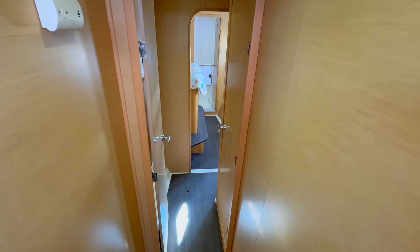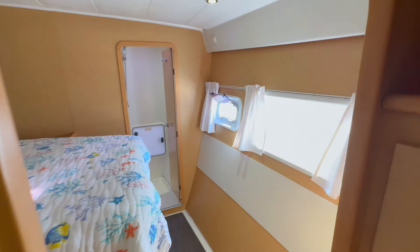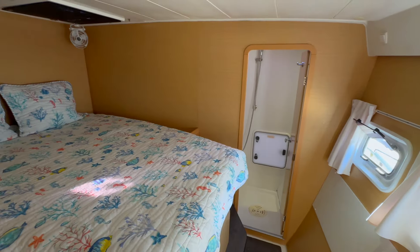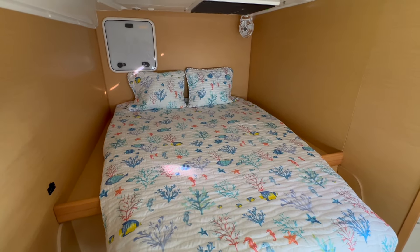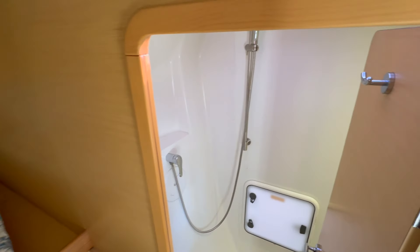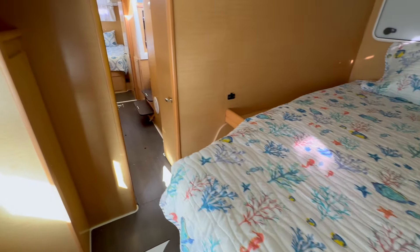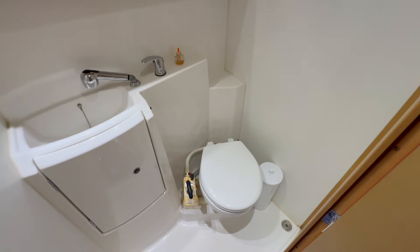Now we're in the guest quarters. Heading forward first — there's a head on the right that we'll come back to. The shower is all the way forward, so you've got some separation: one person could be using the bathroom while the other person's showering. There's a nice big bed here. Super, super clean — good space and storage. It's like living in a condo, but you can go cruise in the Caribbean and live off the grid.